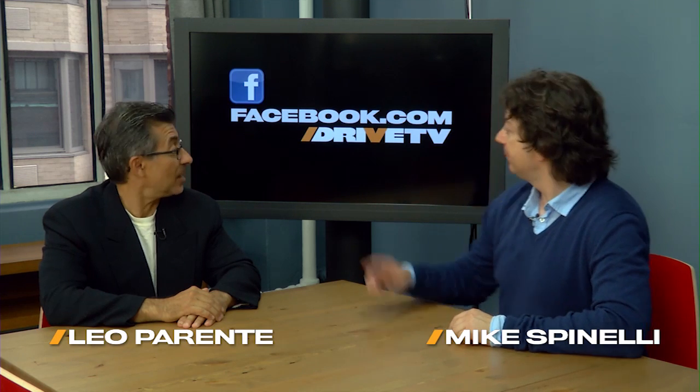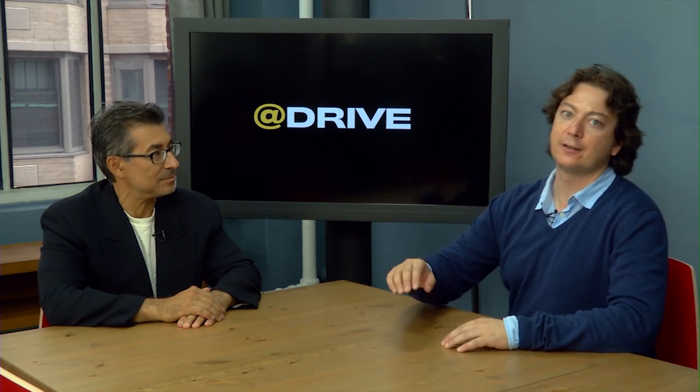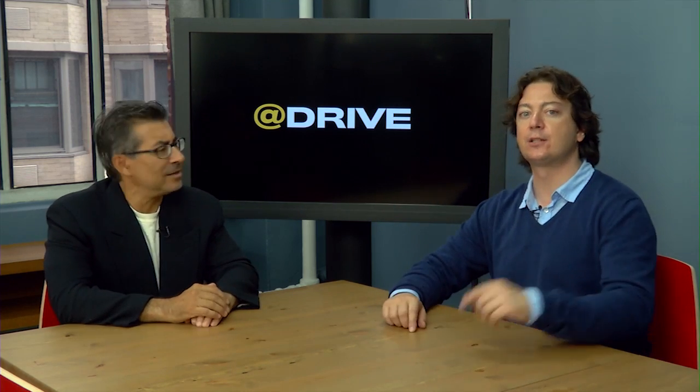Hey, welcome to Drive Central. Here's where you can find out all the things going on on Drive this week. Hit us up at facebook.com/drivetv and at Drive on Twitter. The teleprompter's broken today. Let's see if I can do this thing.